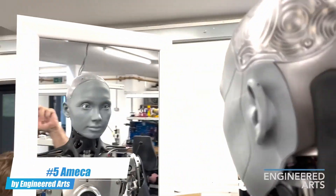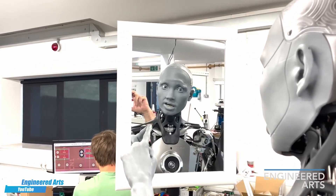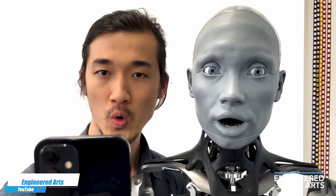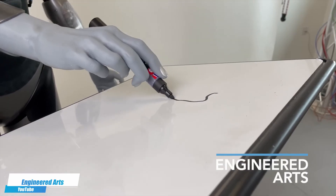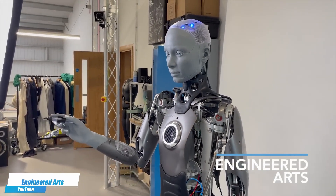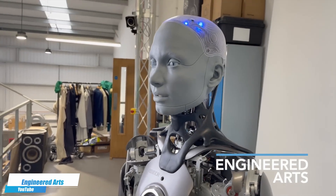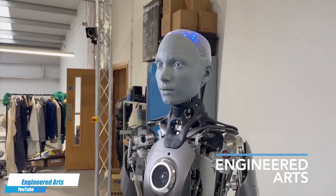Number 5. Amika is at the forefront of humanoid robotics, designed to engage in human-like interactions with lifelike facial expressions and movements. Developed to communicate and connect with people, Amika represents a groundbreaking achievement in AI and robotics, pushing the boundaries of social robots in everyday environments. In a live demo, Amika is asked to draw a cute cat, responds playfully, and even quips: "If you don't like my art, you probably just don't understand art."